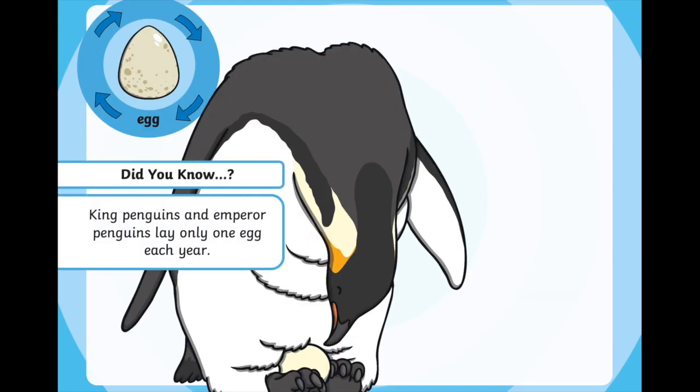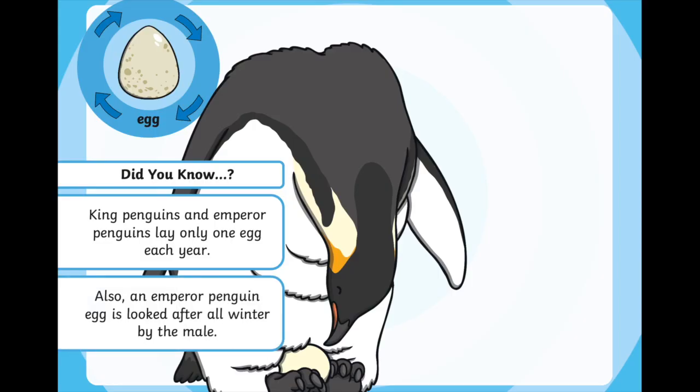So, the egg. Did you know that king penguins and emperor penguins lay only one egg each year? Emperor penguins are the type of penguins that we see in Happy Feet — Mumbo is an emperor penguin. An emperor penguin egg is looked after all winter by the daddy penguin. The mummy penguins go to the sea and hunt for fish and bring the fish back, while the daddy penguins stay and tuck the egg underneath in a special pouch that they have to keep the egg nice and warm and toasty.